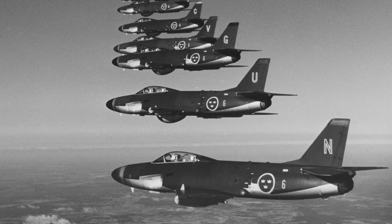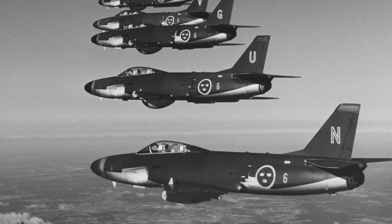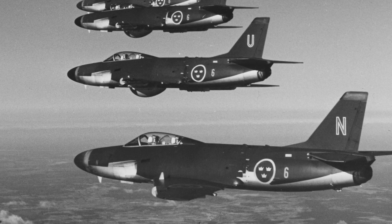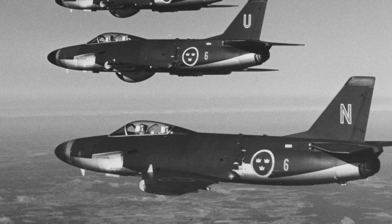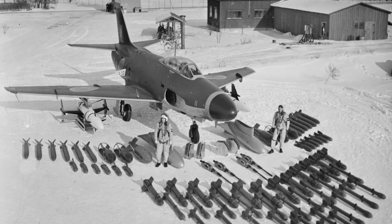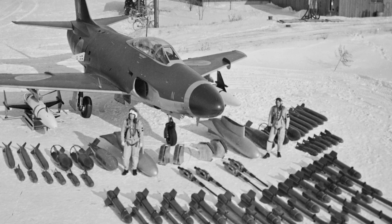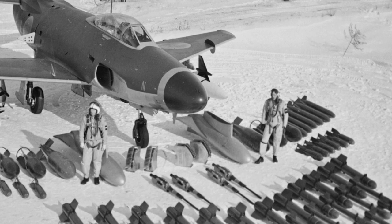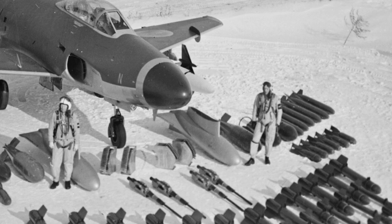In December 1955, the first A-32A Lansen was delivered to Air Wing F-17, replacing the T-18B. A total of 287 A-32As were delivered until June 1957. It served until 1972, when it was replaced by the AJ-37 Viggen. The Saab 32 was the first Swedish two-seater jet, and also the first Swedish aircraft with a built-in search radar. The A-32A could be armed with a total of four 20-millimeter cannons, and had wing pylons for various rockets and bombs.